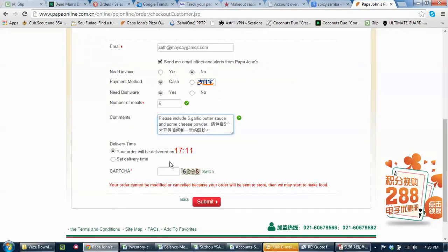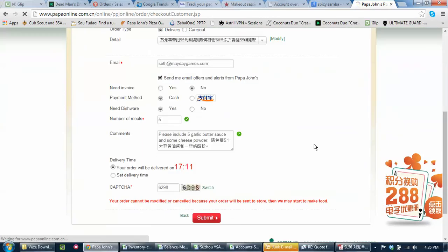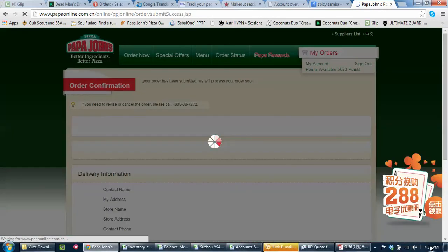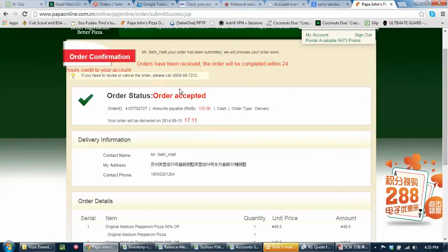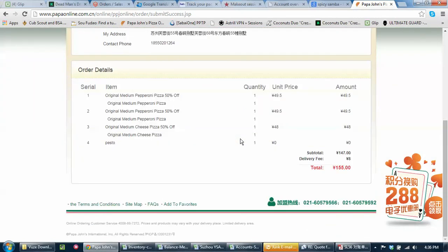It looks like we'll be ready at 5:11, and submit — there we go, should be it. 155 RMB, estimated delivery at 5:15, which is only about 40 minutes. We're good to go, and I'll get some more points as well. Hope you guys enjoyed that — that's the end of the video.